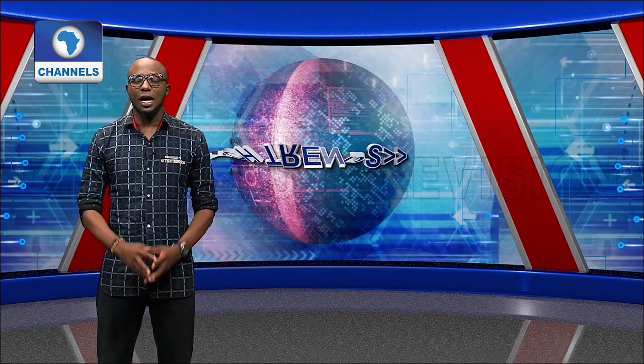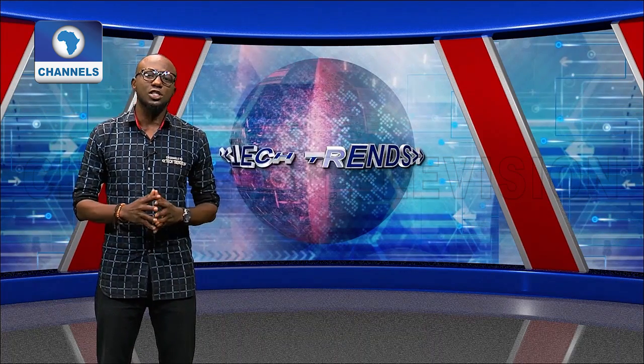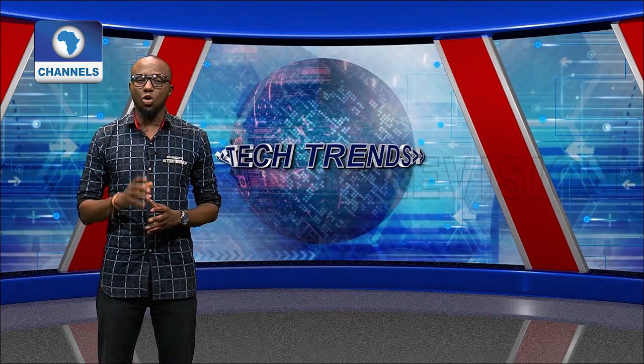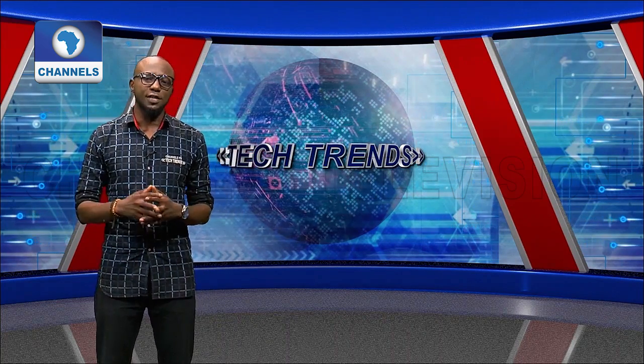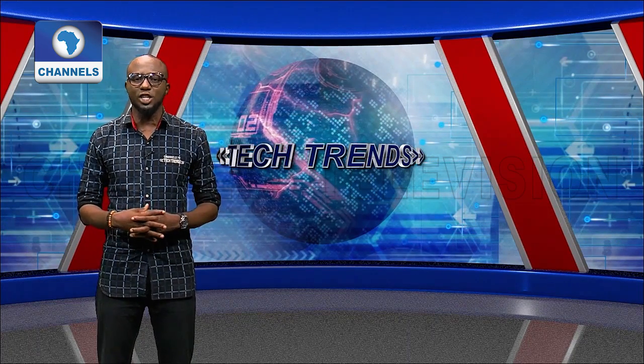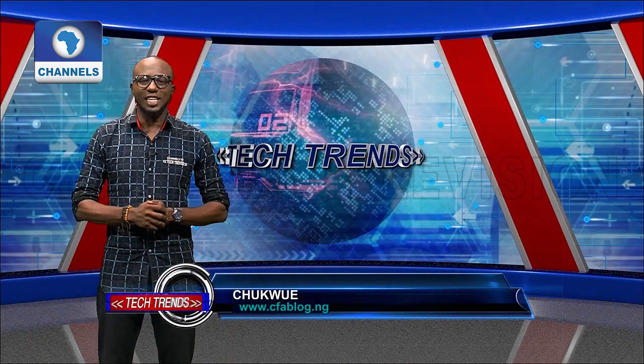Glad you could join us on this edition of Tech Trends. 2018 was a great year for the startup ecosystem. Our guest wants us to focus not just on startups in Lagos, but also on those in many other cities working hard to build something awesome. That's on the interview segment. Our tech tips is on ways to reduce exposure to phone radiation. Let's kick off the show with some tech news and updates.